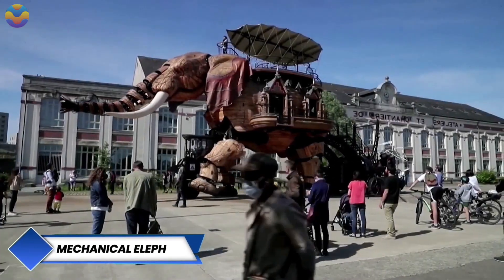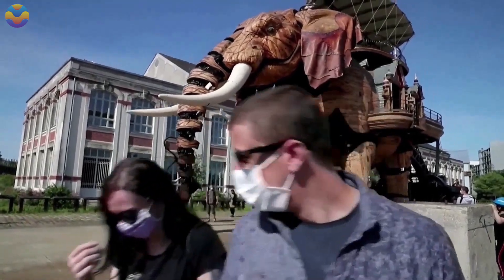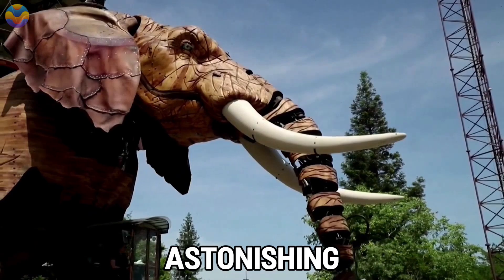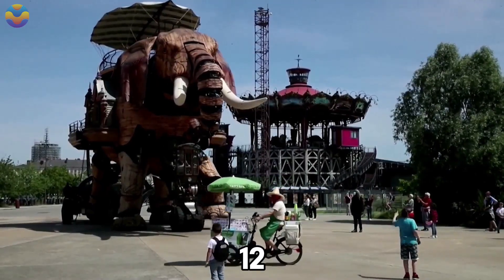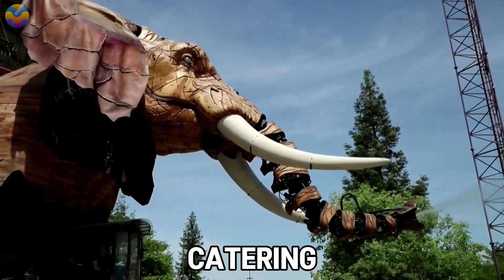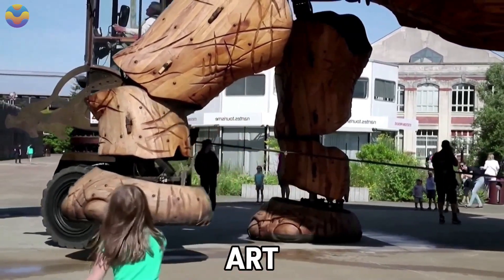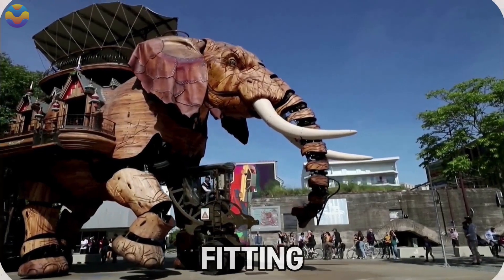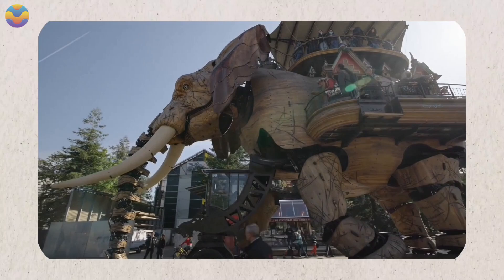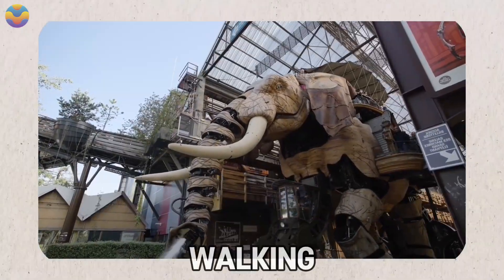The Grand Elephant is a stunning mechanical masterpiece, part of an artistic project called Les Machines de Lille, located in Nantes, France. Weighing an astonishing 48 tons and towering at 12 meters, this mechanical elephant attracts viewers with its movement around Île-de-Nantes. Catering to about 50 passengers, the Grand Elephant enables them to combine art, engineering, and experiential learning in a 45-minute tour of the area. The elephant's design gives the illusion of life due to the hydraulic and pneumatic systems underneath.